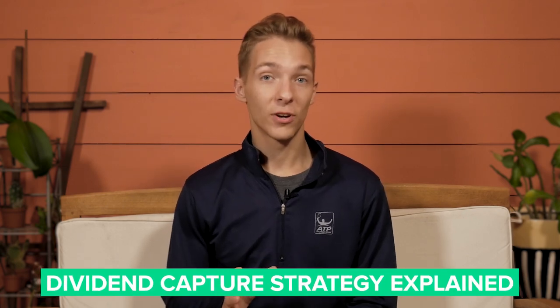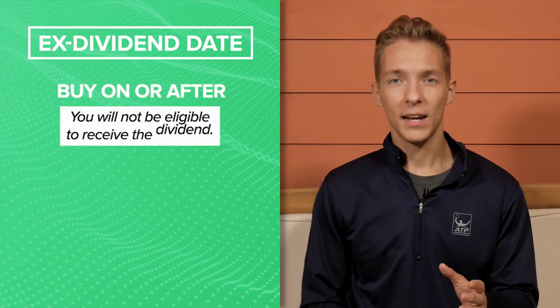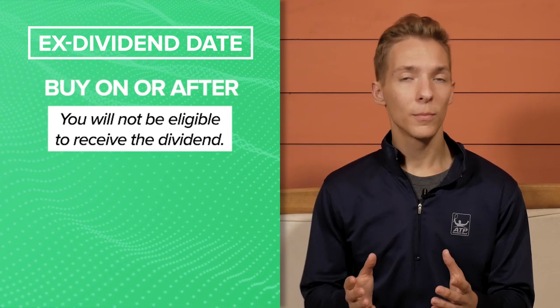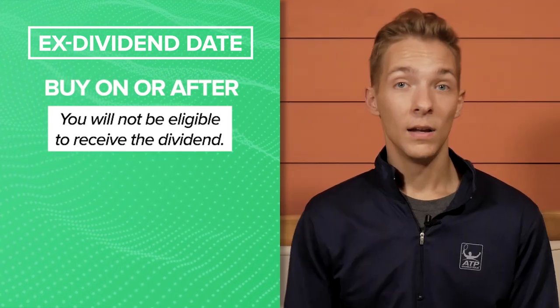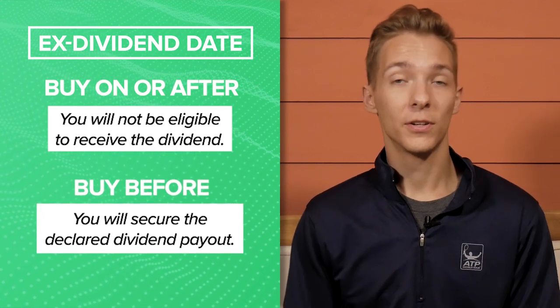The dividend capture strategy might be one of the most simple investing strategies there is. You just have to buy a stock in time to capture the dividend payout. Unlike other strategies, which often require some level of fundamental analysis or in-depth research, you can pull off the dividend capture strategy with very little legwork. You just need to have a good understanding of one thing: the ex-dividend date. The ex-dividend date is simply the date at which owning the stock no longer makes you eligible to receive a dividend.